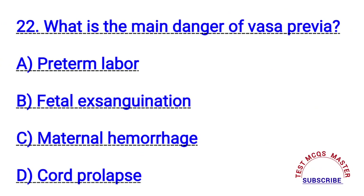Question number twenty-two. What is the main danger of vasa previa? The right answer is B. Fetal exsanguination.